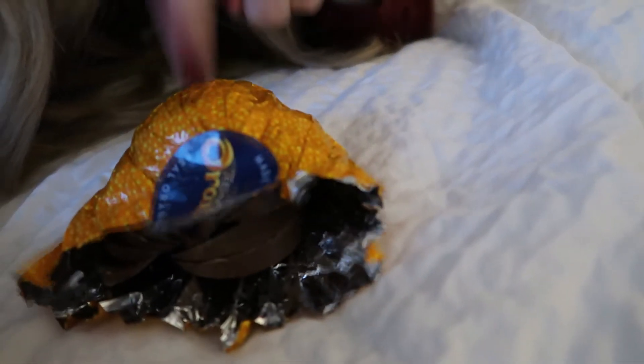I've just filmed my video and I've literally just been hanging out in my room eating Terry's Chocolate Orange — an absolute Christmas must-have.